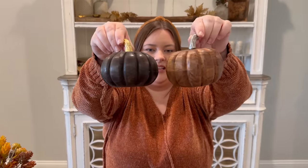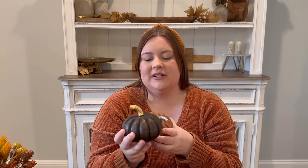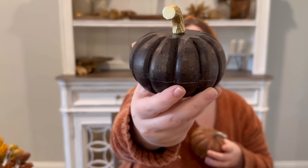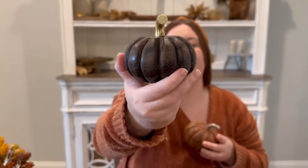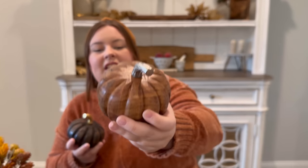Next I have these pumpkins, also one of my favorites. They were originally $11.99 but they were on sale. One is dark brown with a gold stem and I love the texture. I also got the light brown color with a silver stem. I'll probably use them in different areas of my home since they're similar but quite different in color. I love these — they're one of my favorites.